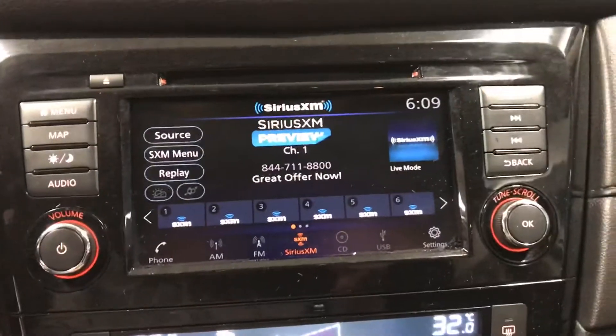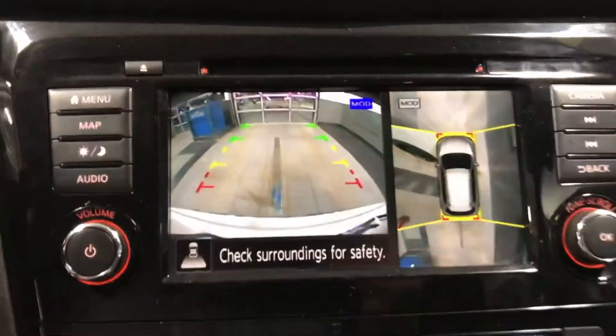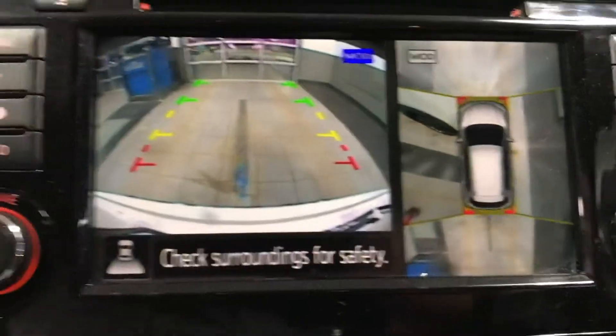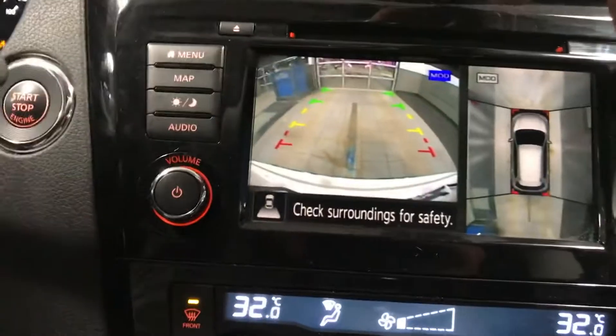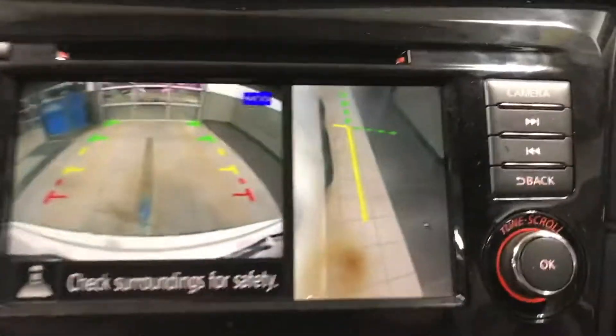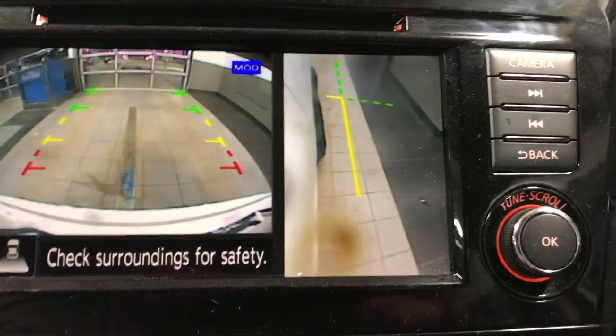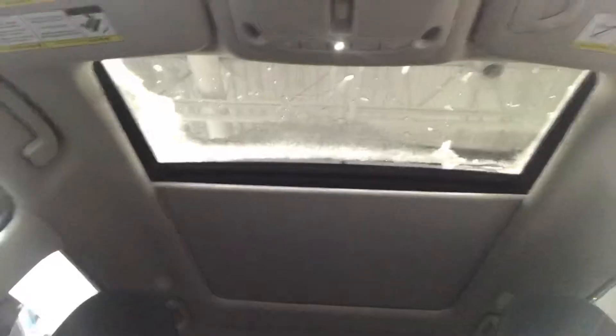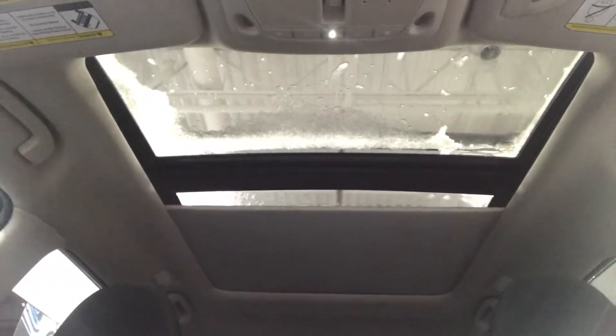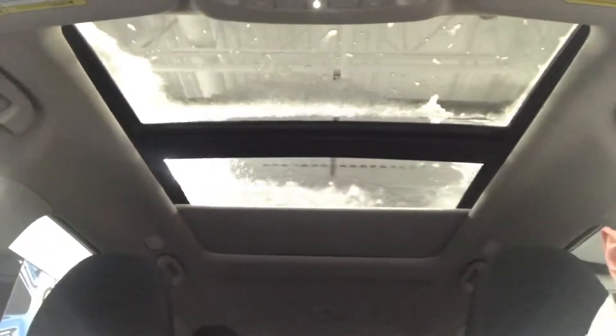You get those cameras in the mirrors, which creates a bird's-eye 360-degree all-around view — a nice feature. Press the camera button and it goes to the passenger side, making parallel parking a breeze. You also get dual climate control, heated seats, and of course the power panoramic roof with the electric shade.